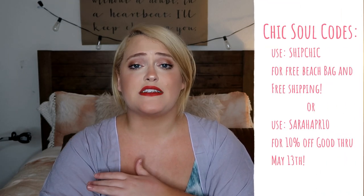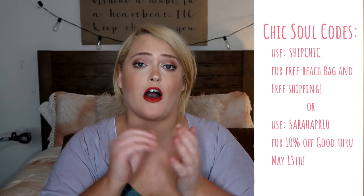Today's video is actually a ChicSoul haul — you guys know how much I love ChicSoul. I pretty much do a haul every single season of their stuff. They are a plus size online fashion boutique with adorable, really beautiful clothes that feel perfect for that middle range of trendy but still more on the modest side. I absolutely love them and love working with them — they are such an amazing company led by women.